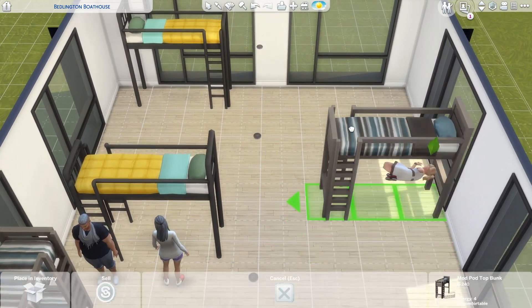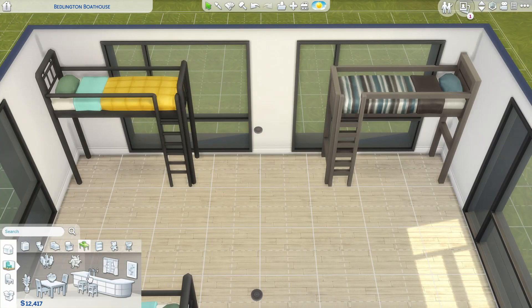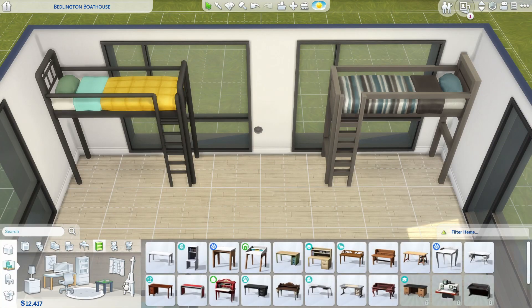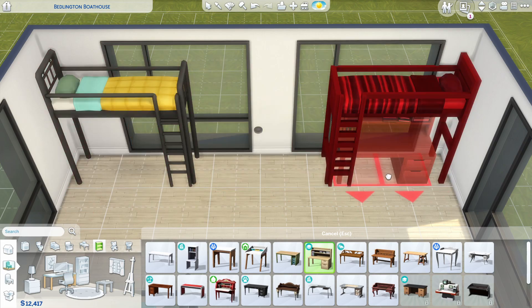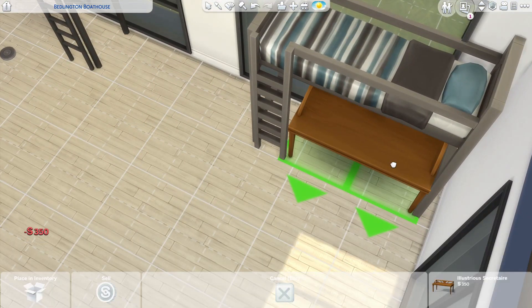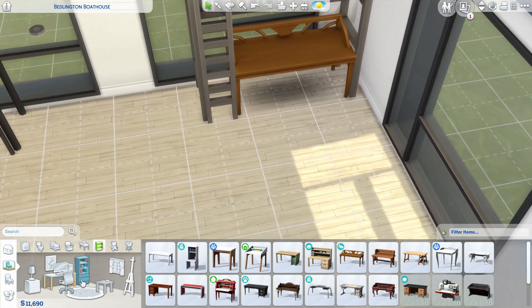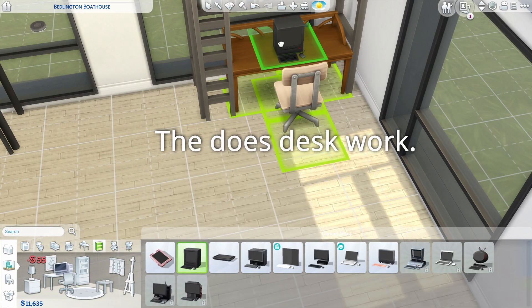Let's talk about the loft bed. What I tested is you can put a desk under it if you have Move Objects — I don't feel like it's touching anything — and a computer too.